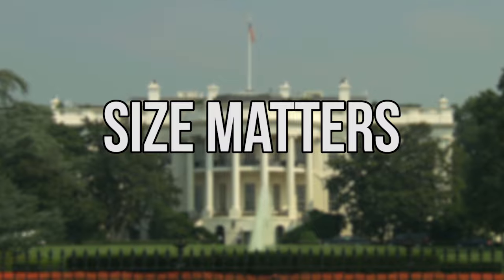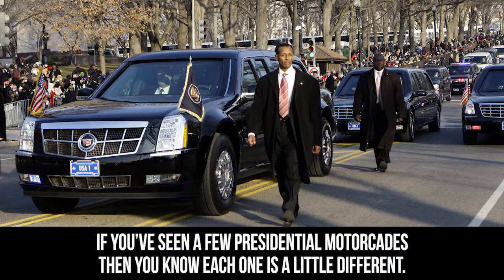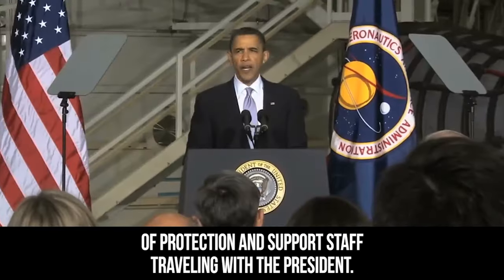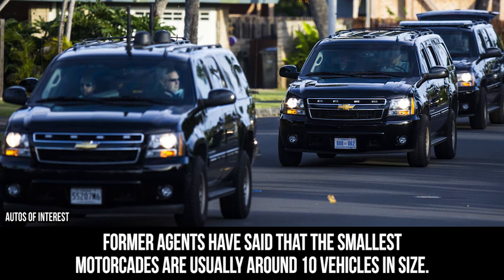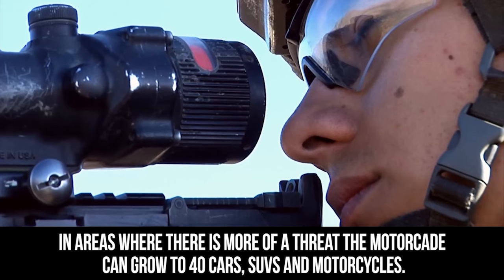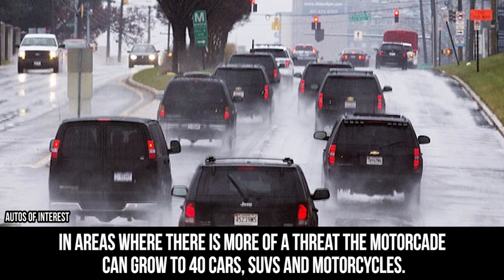If you've seen a few presidential motorcades, you know each one is a little different. This is because each scenario requires altering the amount of protection and support staff traveling with the president. In short, the more dangerous an environment, the more vehicles will travel with the motorcade. Former agents have said that the smallest motorcades are usually around 10 vehicles in size, while in areas with more of a threat, the motorcade can grow up to 40 cars, SUVs, and motorcycles.